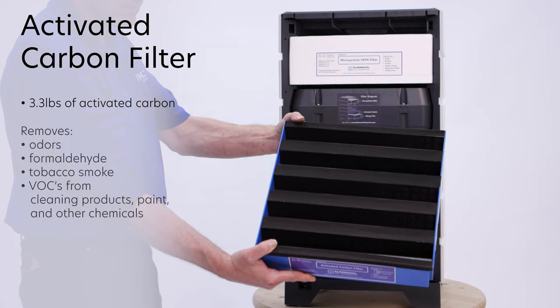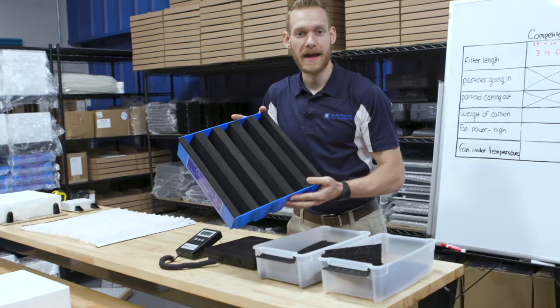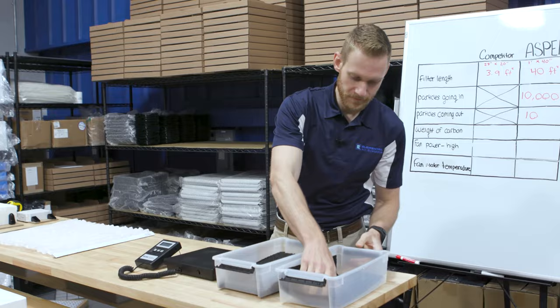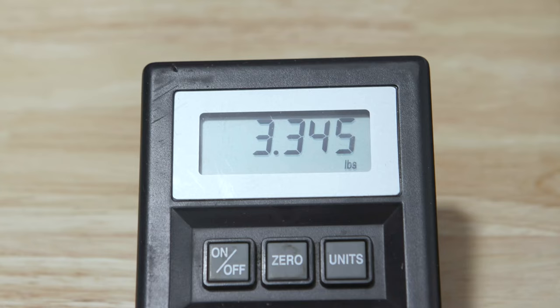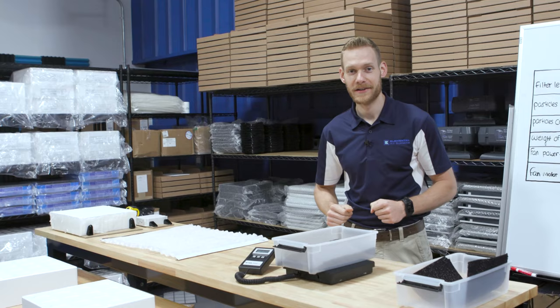The Aspen carbon filter is designed with a pleated cartridge design to allow maximum airflow through all that carbon. This is Aspen's activated carbon filter — you can see it's very large and has a lot of activated carbon. One of our competitors' carbon filters contains just 0.075 pounds, while Aspen's activated carbon filter contains 3.345 pounds. Activated carbon is what removes odors and VOCs from things like cleaning products, building materials, furniture, and off-gassing.